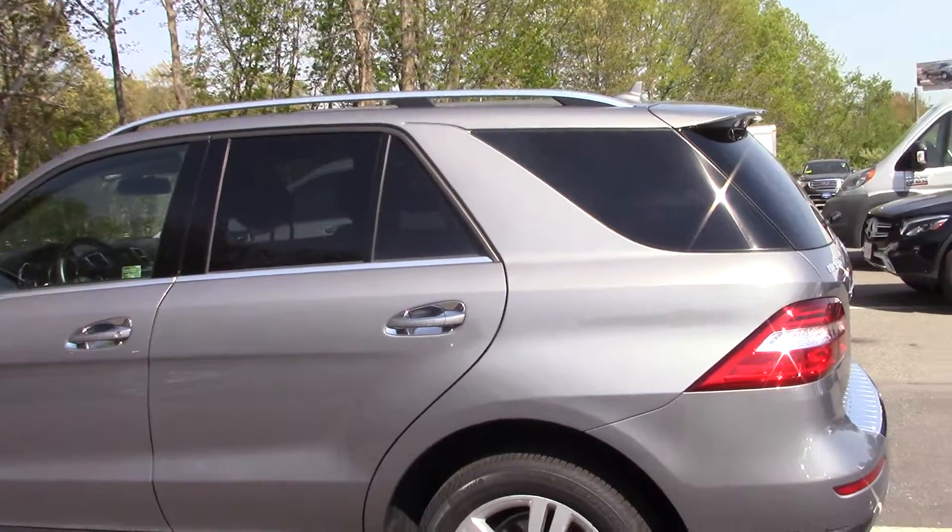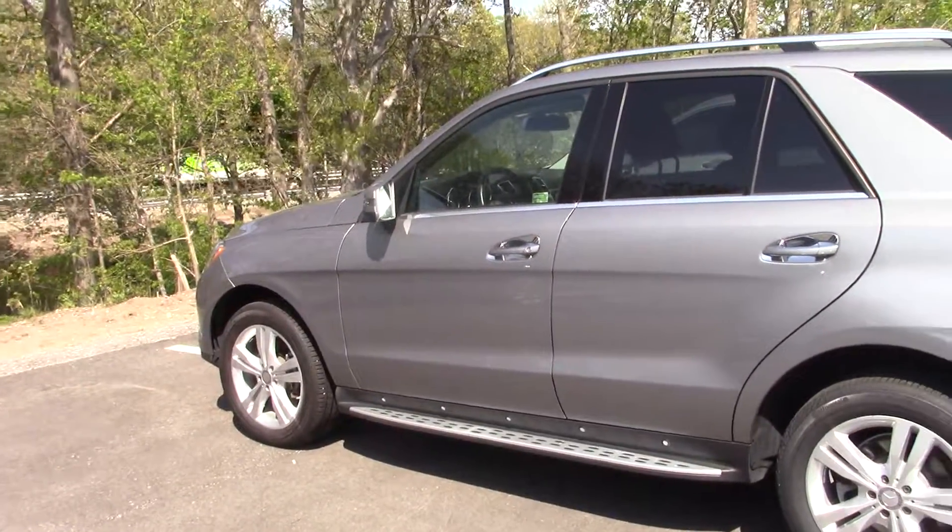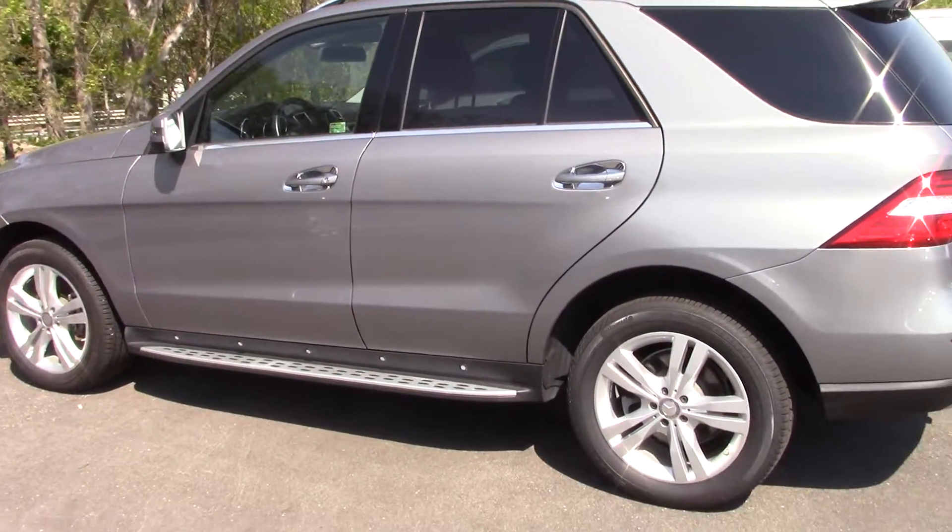Hi Susan, Chris from Mercedes-Benz Hanover. This is the car that I sent you the auto IPAC and the info on. This is the Bluetech diesel ML350.